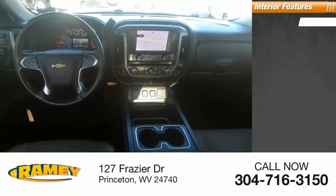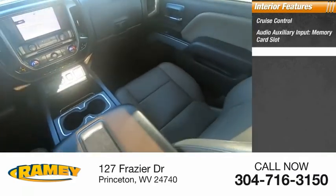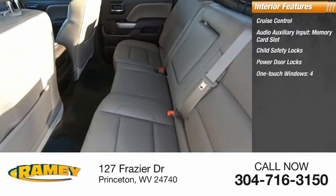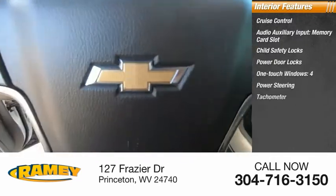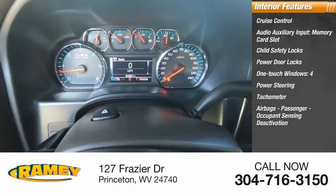Inside you'll find cruise control, audio auxiliary input, memory card slot, child safety locks, power door locks, four one-touch windows, power steering, tachometer, airbags, passenger occupant sensing deactivation, and trip odometer.